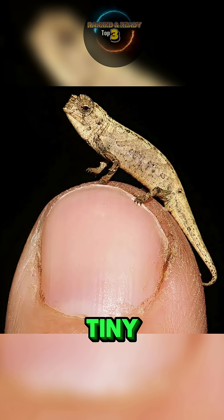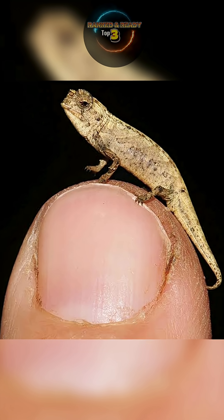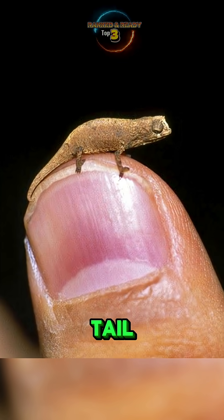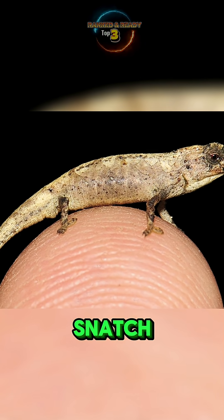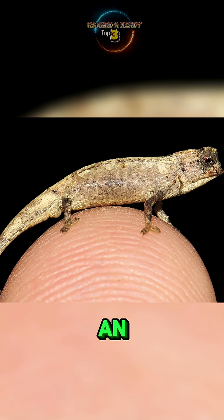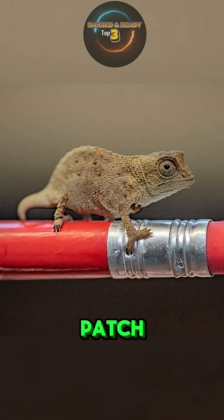Despite being so unbelievably tiny, this chameleon still has all the iconic traits of its bigger cousins: bulging eyes that can move independently, a curled prehensile tail, and even the ability to shoot out its tongue to catch prey. Imagine a creature no bigger than a sunflower seed launching its tongue to snatch up insects. Researchers believe its minuscule size may be an adaptation to its highly specific environment, restricted to a single patch of forest.